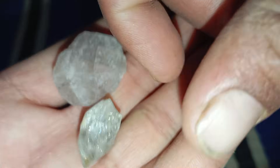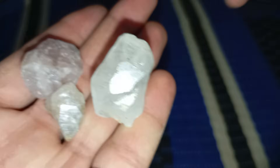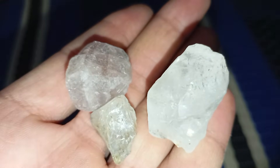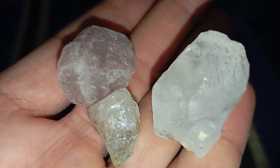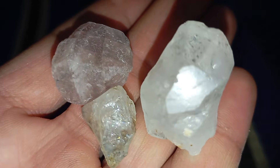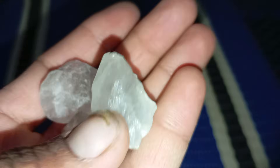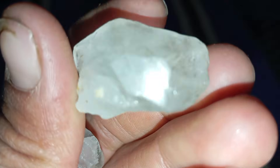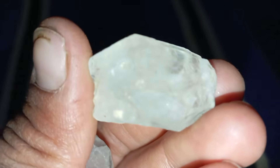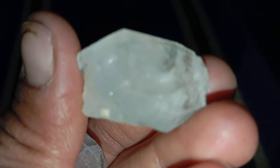One: extreme hardness — the most telling sign. Diamond is the hardest natural material on earth, rating 10 on the Mohs scale of hardness. To test this, gently try to scratch a piece of glass or quartz with your stone. If it scratches the glass easily and doesn't show any marks or damage itself, that's a very strong indication it could be diamond. Be careful though — don't use force and avoid damaging other materials. No other natural gemstone comes close to diamond's hardness, making this one of the simplest first tests to perform at home.